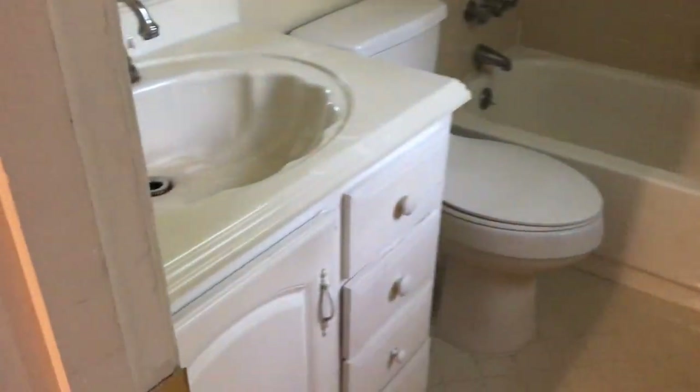Master bath — it's all cleaned out, the tub has been cleaned. No signs of leaks under the counter.